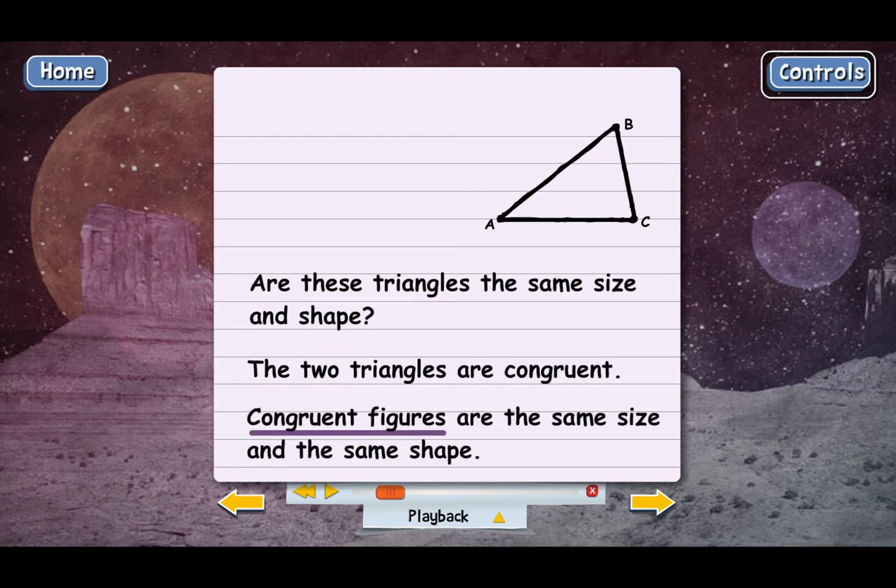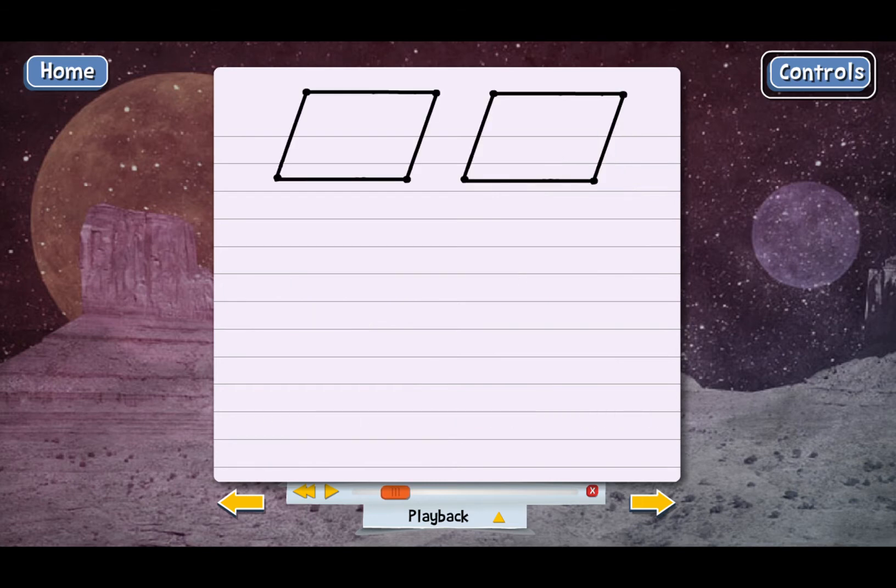That's one way we compare figures in geometry. Here's an example of two congruent parallelograms. They're the same size and the same shape, so they're congruent. It's possible to have congruent rhombuses, congruent trapezoids, or congruent rectangles — you name it. As long as they're the same size and shape, they are congruent.